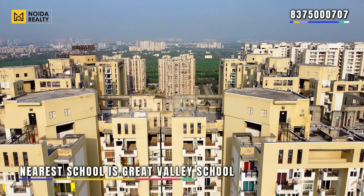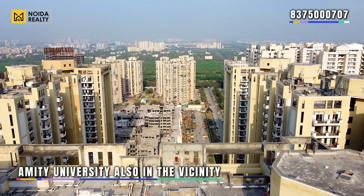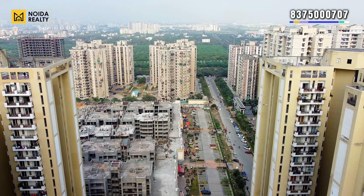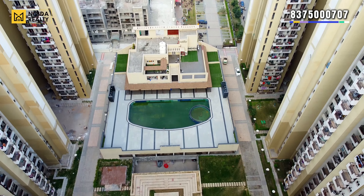If we talk about schools, Great Valley School is the nearest one. There is also university vicinity nearby. This is the club area and the landscape of the project.